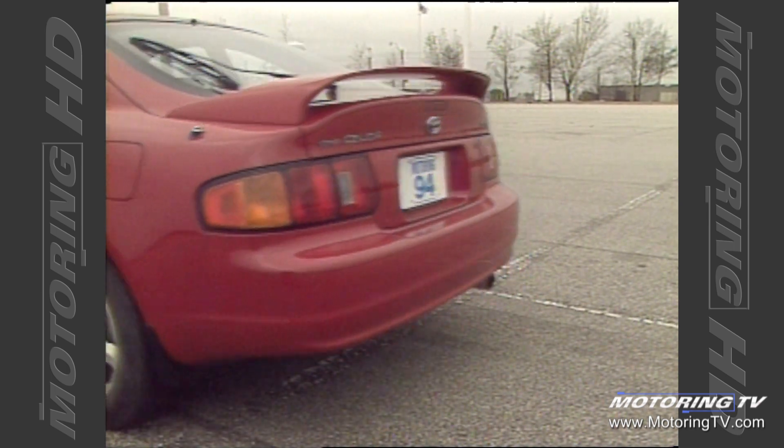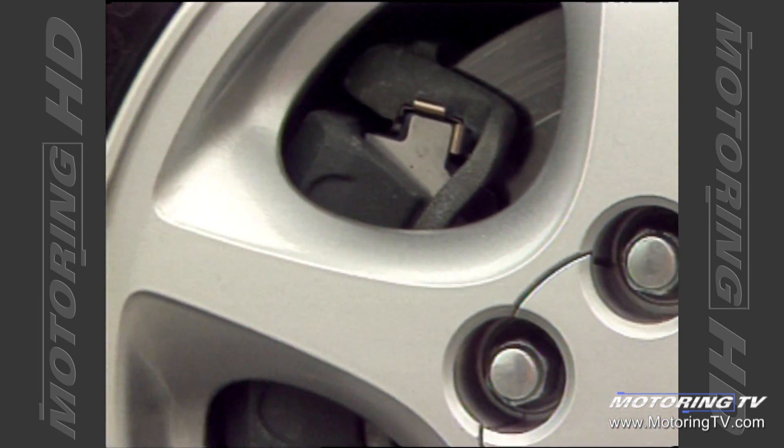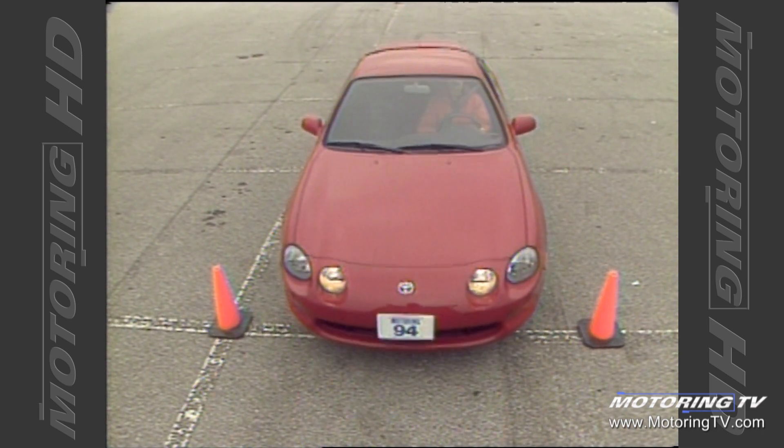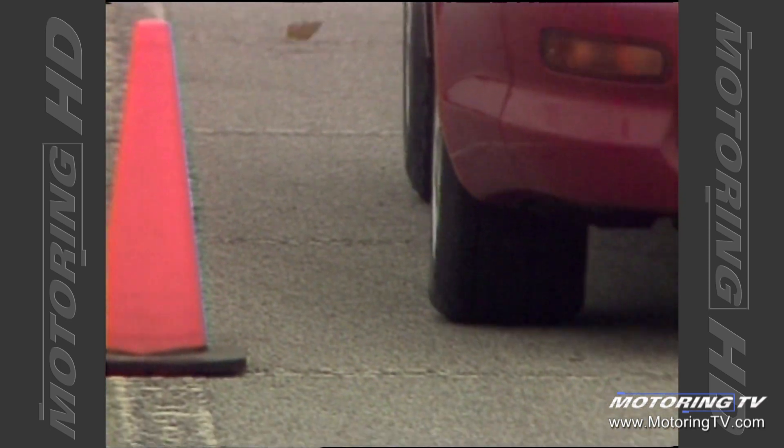Stopping power for the Celica is provided by a four-wheel disc brake setup that includes the optional anti-lock system. These brakes are powerful by any standards, part of the reason being the tandem booster. This gives you the benefits of a larger booster in a compact form. During the brake test, we required just 109 feet to stop from 80k. Short is not the word.